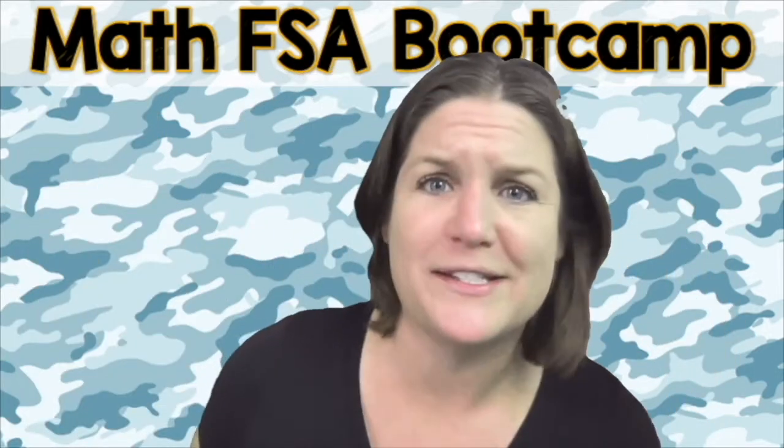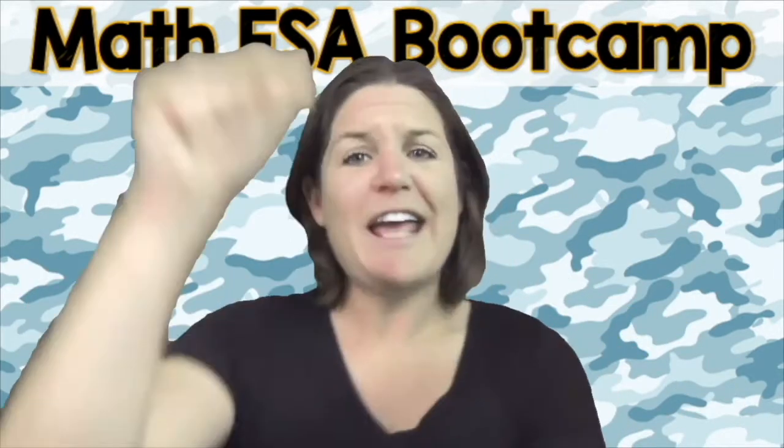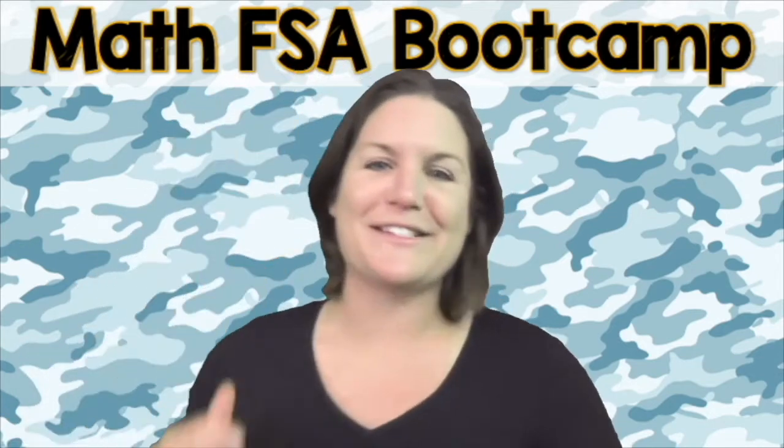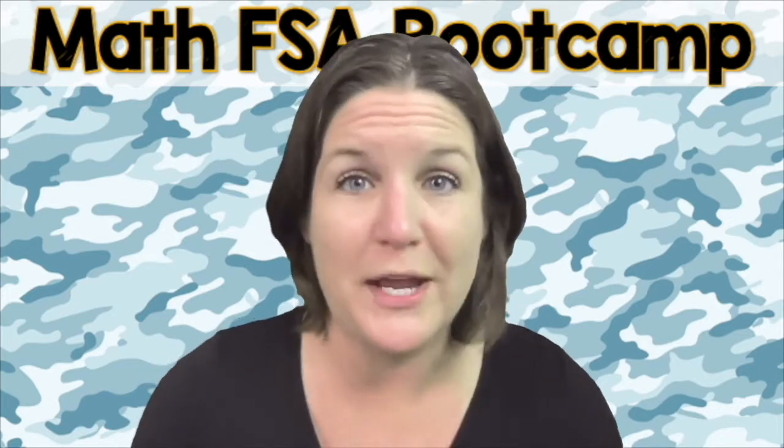And let's do this. Are you ready to throw 100% focus, hustle and heart into this right now? That's what I'm talking about. Yes. Okay. Let's go ahead and jump on into today's episode of the Math FSA Boot Camp Series.